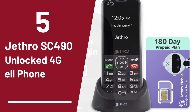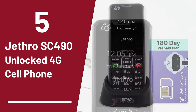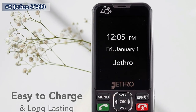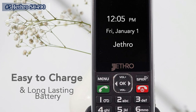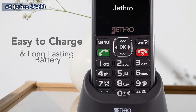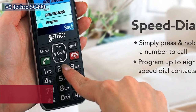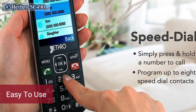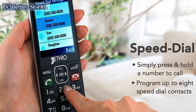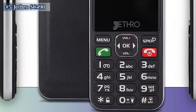The fifth product on the list is the Jethro SC490 Unlocked 4G Cell Phone for Seniors. The Jethro Unlocked Cell Phone is a 4G unlocked cell phone designed for seniors, kids, and minimalists. It features a simplified menu with big buttons, making it easy to use for those who prefer to stick to the basics. The phone also includes an SOS emergency button, speed dial, and hearing aid compatibility.